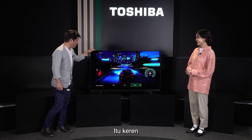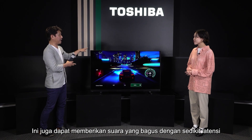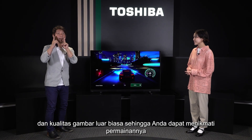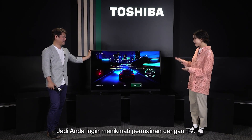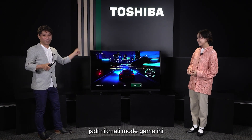It also provides great sound with very low latency and amazing picture quality, so you can really be immersed in gaming. So if you want to enjoy games on TV, this is the one. Enjoy this game mode!